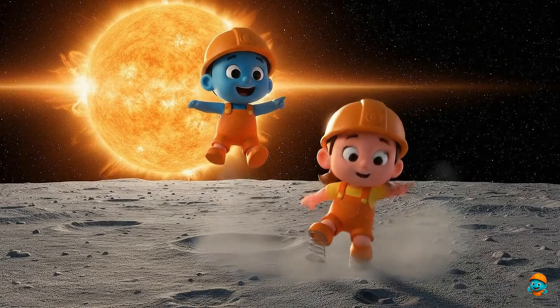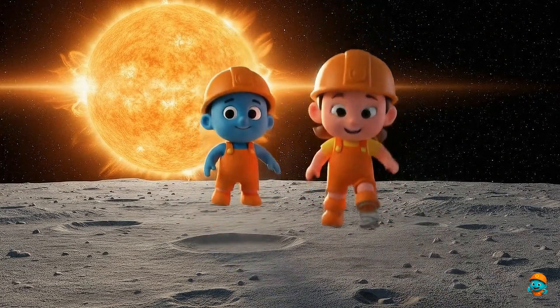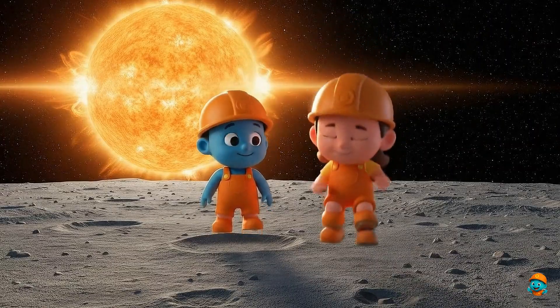All the planets dance and play! Around the Sun, every day!